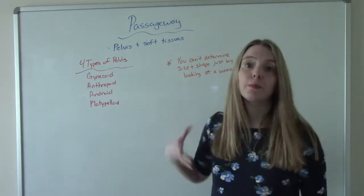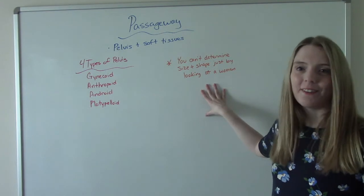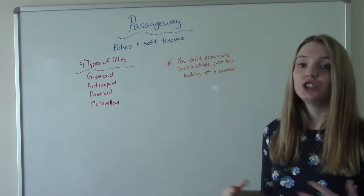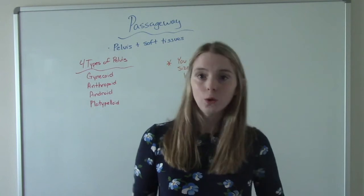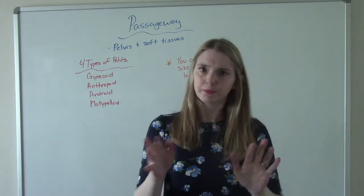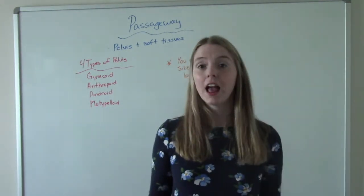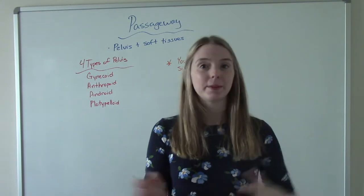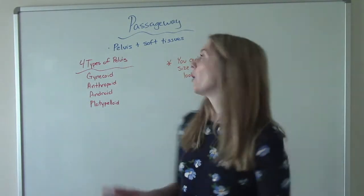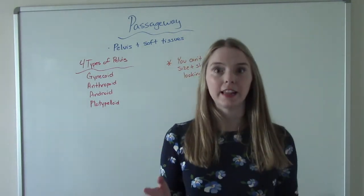Now, a special note: it's an old wives' tale that you can determine the size and shape of a woman's pelvis just by looking at her. That old-fashioned idea — 'oh look at you, you've got good child-bearing hips,' or 'you're too little, you can't give birth vaginally' — is absolute baloney. I've seen people with bigger hips need C-sections, and I've seen women who are 4'9" and weigh nothing have 10-pound babies. You cannot tell somebody's pelvis or how they're going to do in labor just by looking at them.